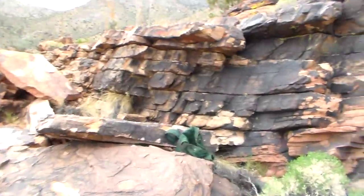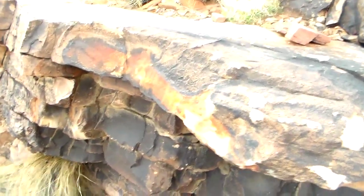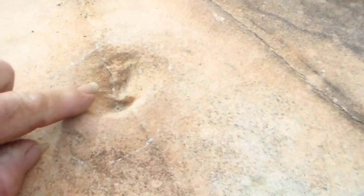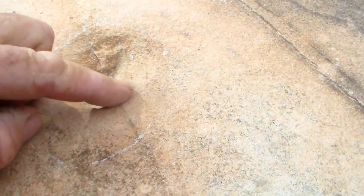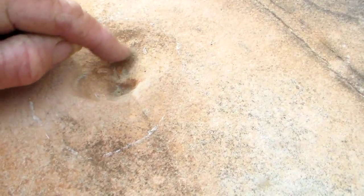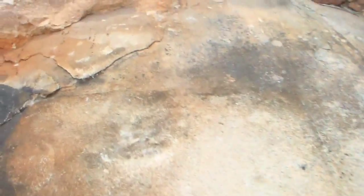There's those tracks right below. There's a very prominent toe here, there's a very prominent toe here, there's a small one here, and the next one.